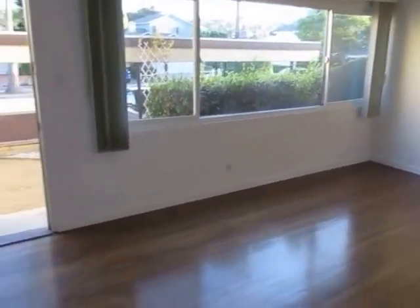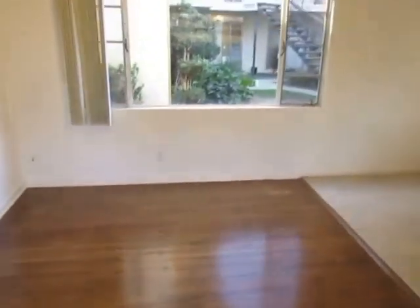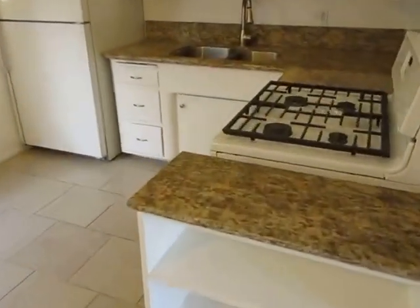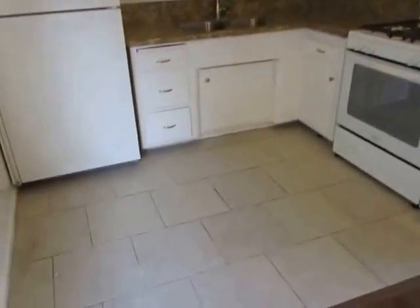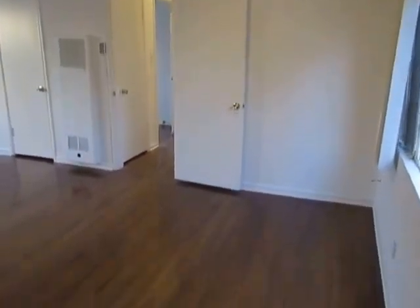It's a first-floor unit with very good natural light, a huge window here in the living room, a dining area right next to the kitchen with a ceiling fan up above, sleek granite countertops here in the kitchen, kitchen appliances are included, plenty of cabinet space, and attractive tile flooring here in the kitchen area.